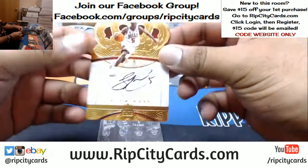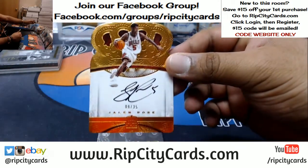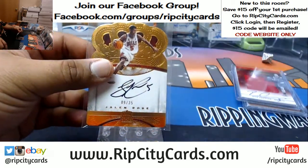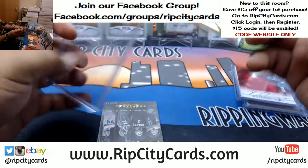For the Bulls — Jalen Rose, the Crown Royale die-cut to 35, on-card auto too. That's nice.